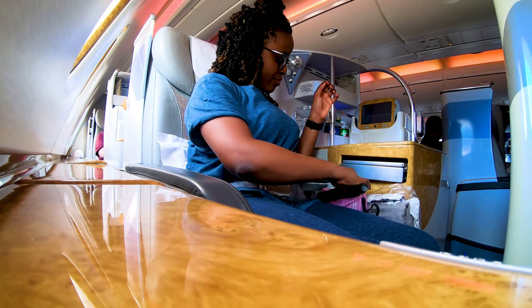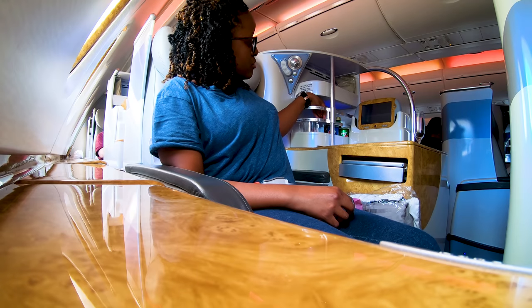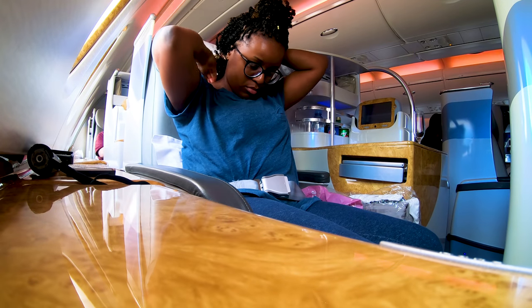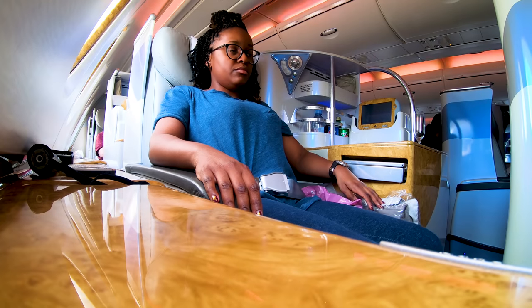For takeoff and landing, laptops need to be switched off and stowed correctly, and any mobile phones or tablets should be put into flight mode. By now your TV screen, tray table, and footrest should be folded away, your window blind should be open, and your seat in the upright position.